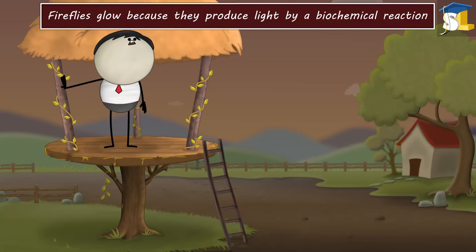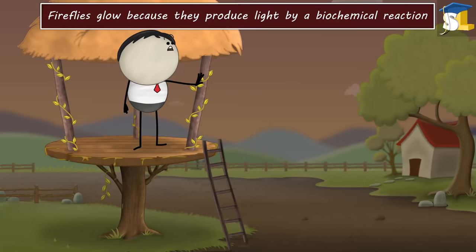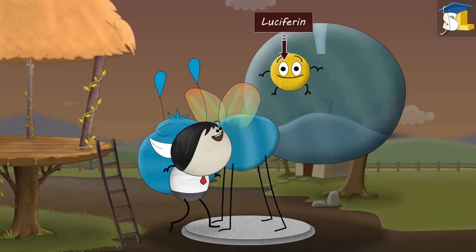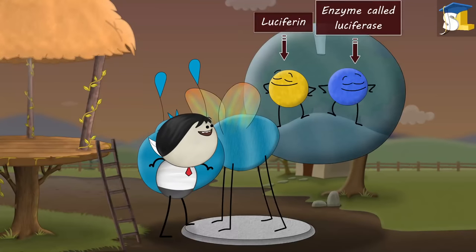Fireflies glow because they produce light by a biochemical reaction. In the lower abdomen of fireflies, there is a chemical called luciferin and an enzyme called luciferase.